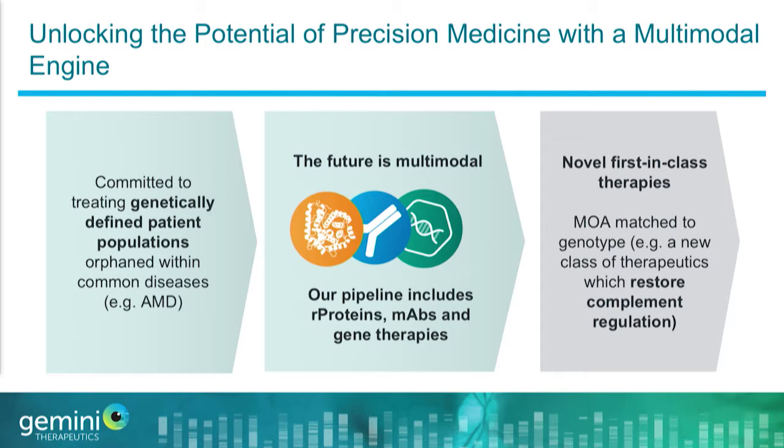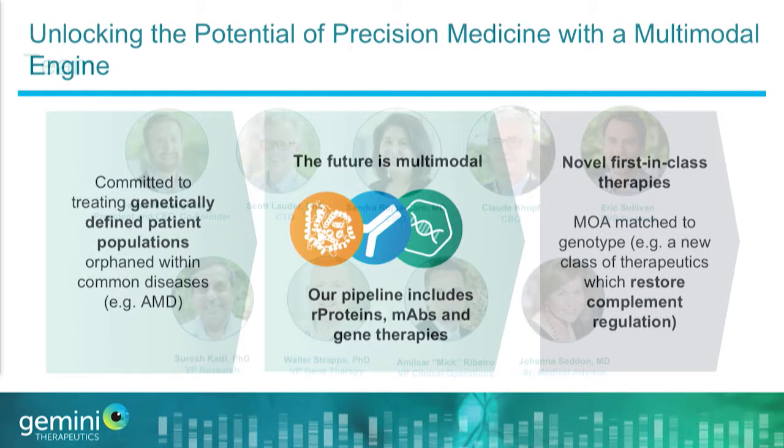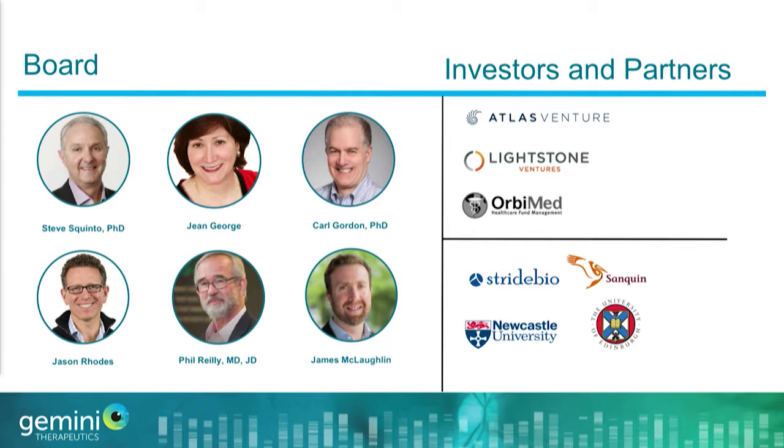We have a very deep pipeline of technology and infrastructure to make this vision a reality, including recombinant proteins, monoclonal antibodies, and gene therapies. Every single one of our therapeutics is directly matched in a one-to-one manner — the mechanism of action is designed to directly counteract the effect of a significant risk variant associated at the genetic level with certain dry AMD patients. We've brought together a fantastic management team, board, SAB, and technology from multiple universities worldwide.